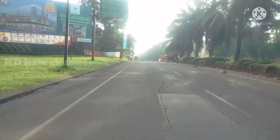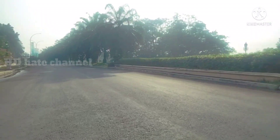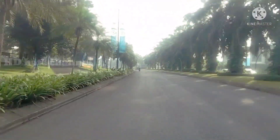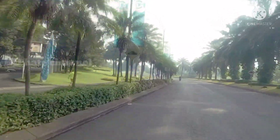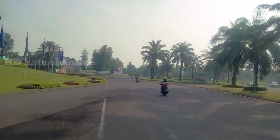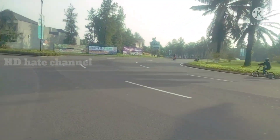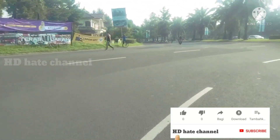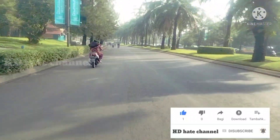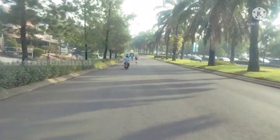Kita terus melaju. Di depan sana sudah ada mesin ekskavator lagi. Dan ini jembatan yang di bawahnya adalah pipa gas. Kantor pemasaran kota wisata Cibubur di sebelah kiri, kita terus maju ke arah belakang perumahan kota wisata Cibubur. Di sana sedang ada pembangunan mal, Mollie Pinkwood, yang saat ini sedang dalam proses pengerjaan, siang malam terus dikebut.